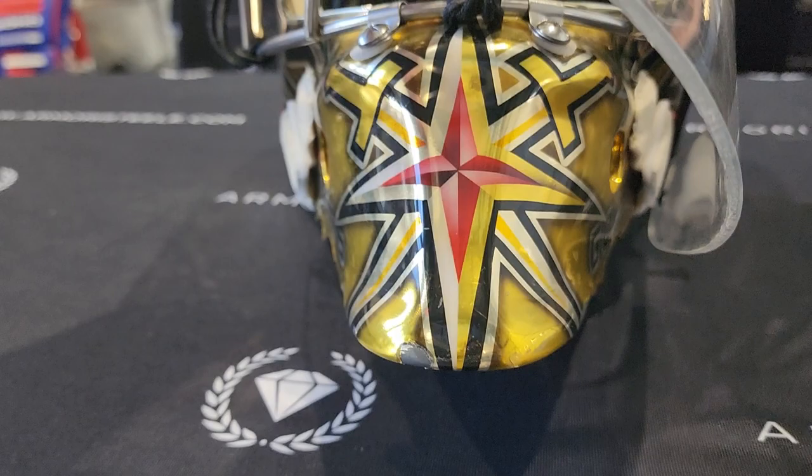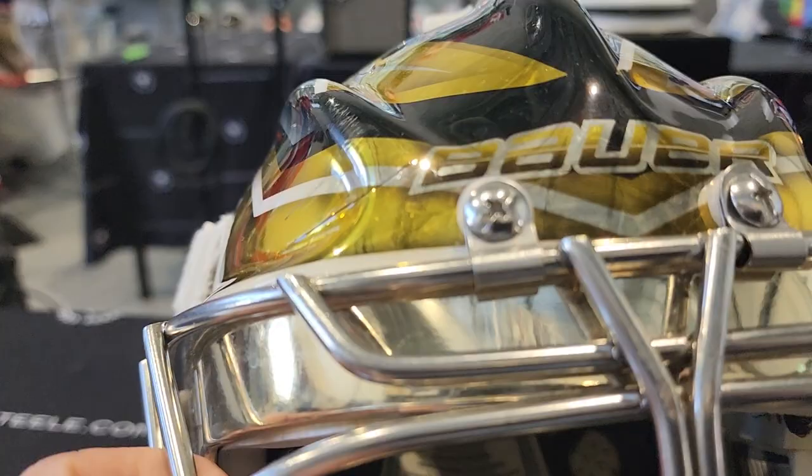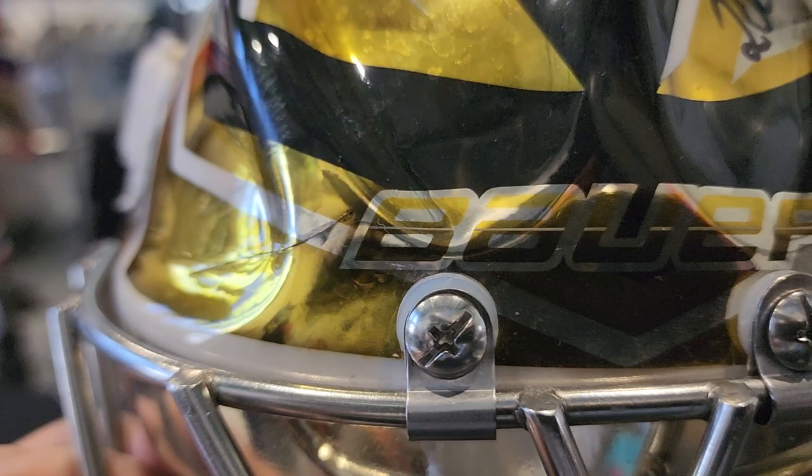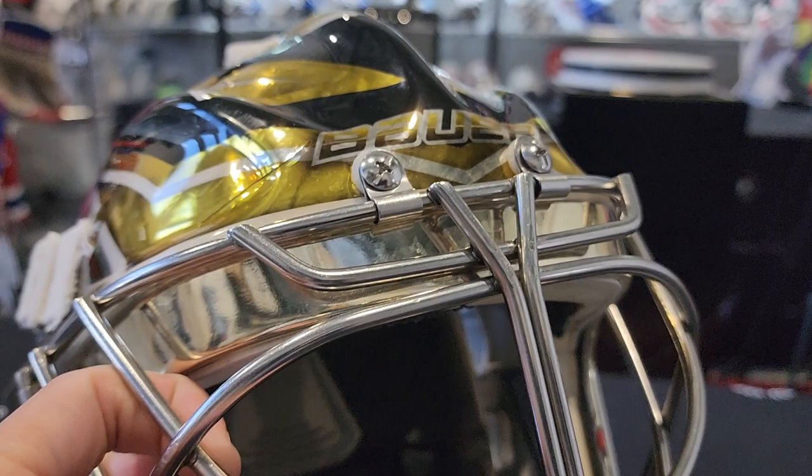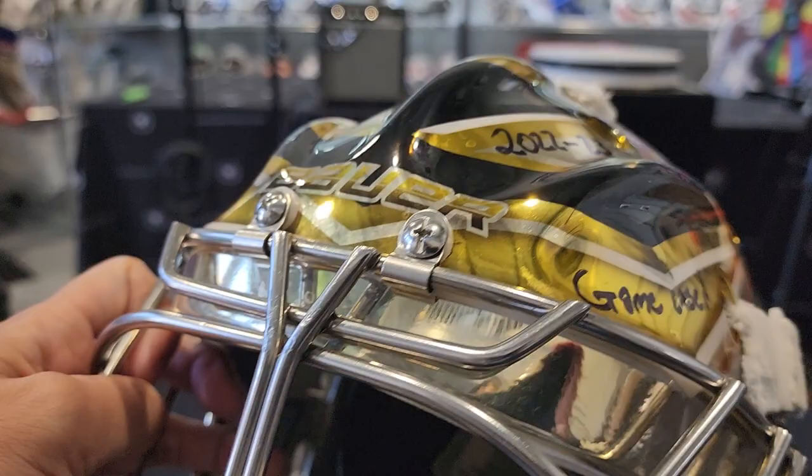The third edition logo for the Las Vegas Golden Knights. The Bauer logo on top has a line going through it — I don't know if it was done purposely or if the gold spray cracked. Not sure, but it looks pretty damn cool. I'm happy this is a game-worn mask, because the more scars, battle scars, cracks, and imperfections on it, the cooler it is.